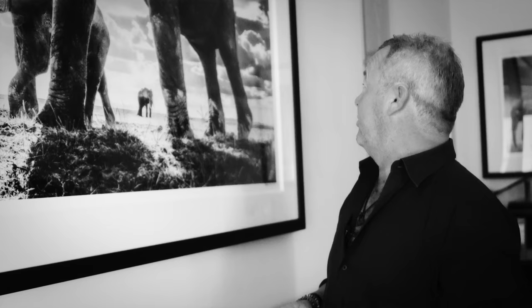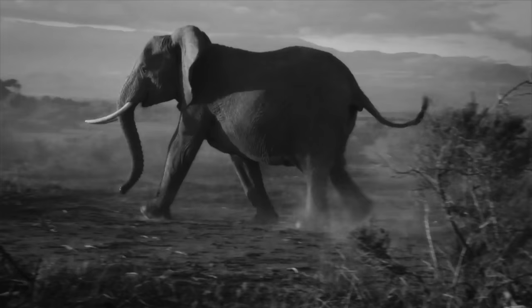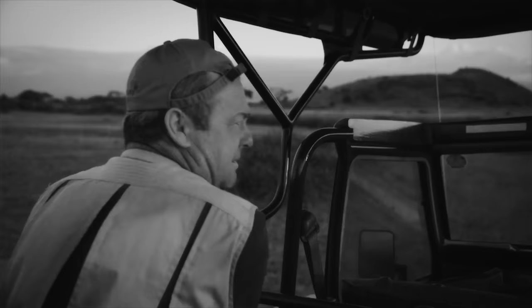I'm the first to say I am not a National Geographic photographer. I'm a fine art photographer, and I think there's a massive difference between the two.